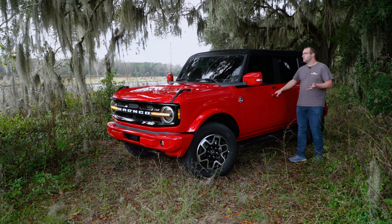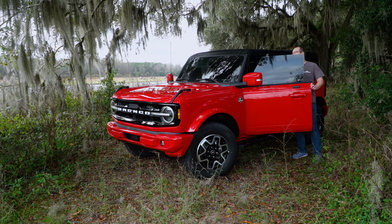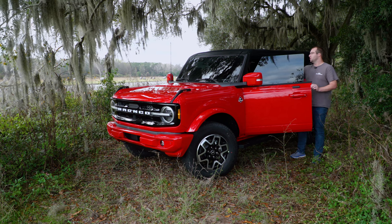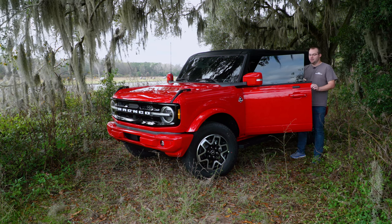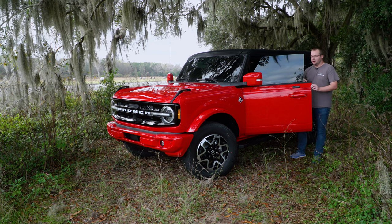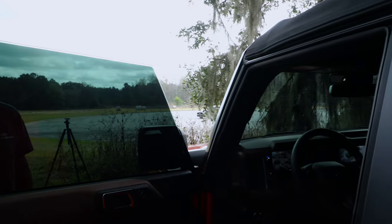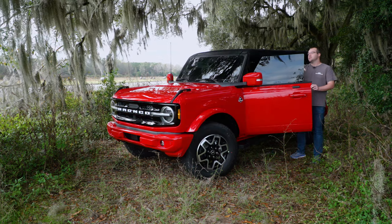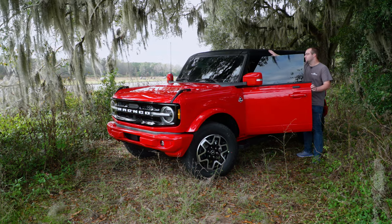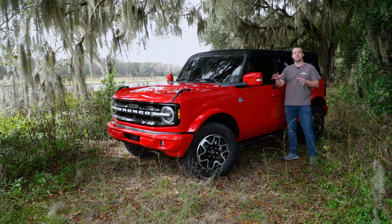Another pretty cool thing — it's frameless. The window goes all the way to the top. When you open the door it does come down a little so it can seal against the top itself. The Wrangler does have the frame that goes all the way around, and you can get bikini-style doors without that frame. But from the factory, I really like that Ford included the window all the way up to the top. But aside from that, we're done with the front — I'll show you the back and then we'll jump inside.